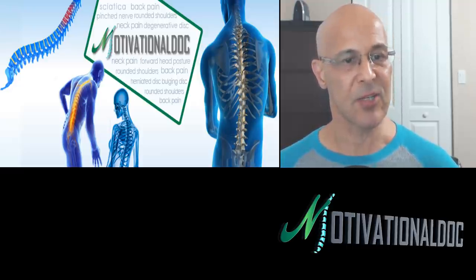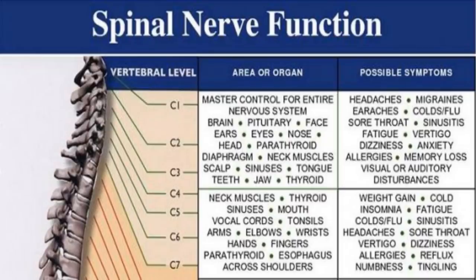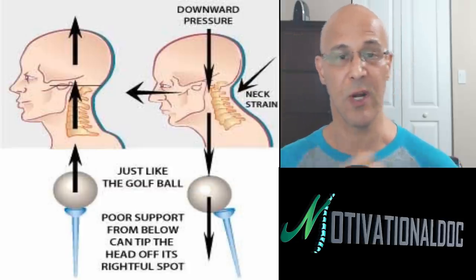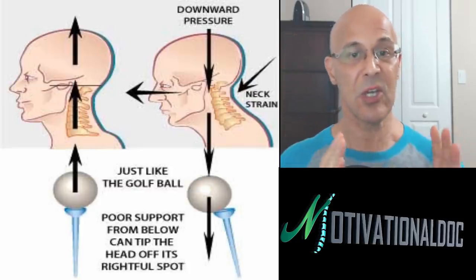We start getting degeneration, eventually leading to pain and discomfort. I want to show you the effects of spinal nerves. Many people don't realize this, but the nerves in the cervical spine control everything — from the glands, to the nose, the eyes, the sinuses, the fingers, the shoulders, and back to the head and headaches. Look at those common symptoms: anywhere from headaches, anxiety, and visual disturbances, to sinusitis, vertigo, and tingling. These nerves cover all those different areas.